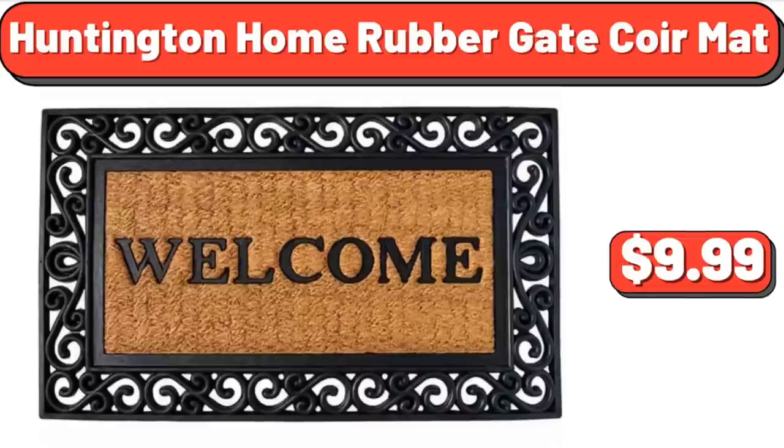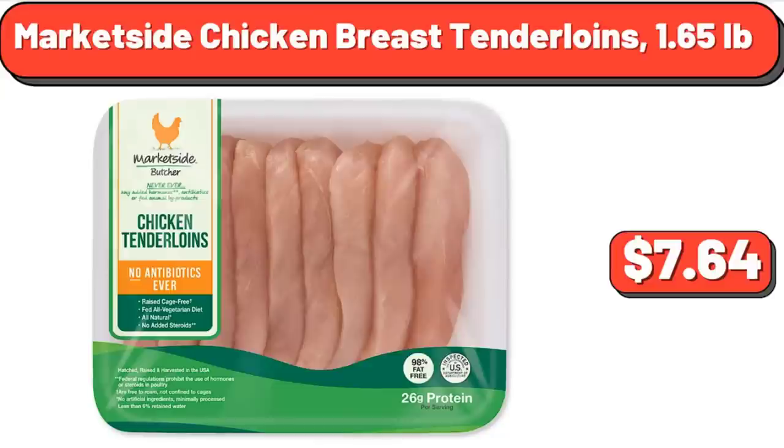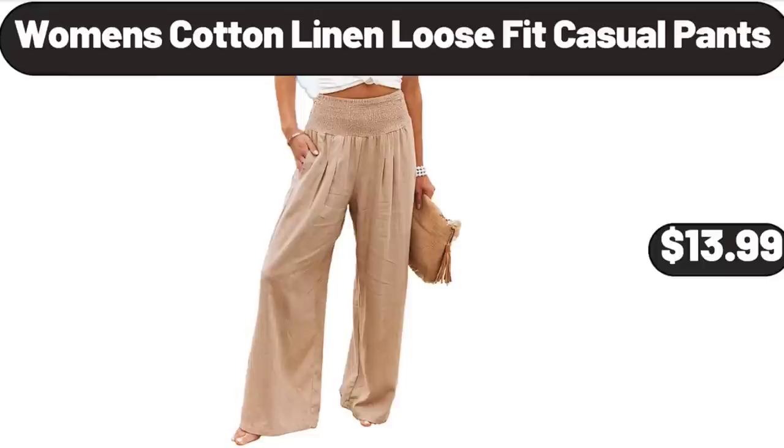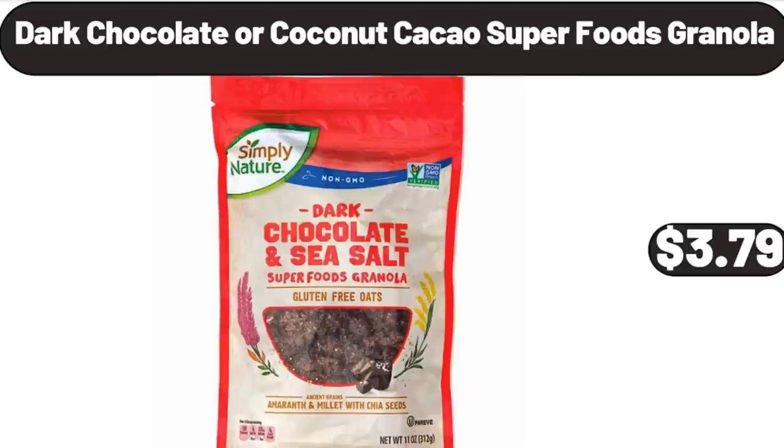Huntington Home Rubber Gate Core Mat, $9.99. Market Side Chicken Breast Tender Loins, 1.65 Pounds, $7.64. Crepe Maker Machine, $22.99. Women's Cotton Linen Loose Fit Casual Pants, $13.99.